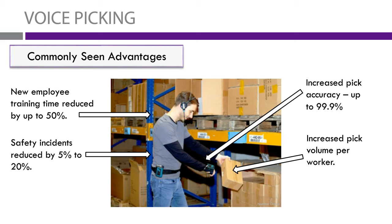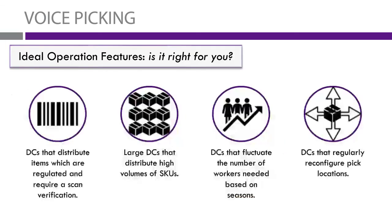Some of the ideal operations for this system: first is DCs that distribute items which are regulated or require scan verification. They have the scanner with them at all times, so they can track which products they're picking and how many they're picking. You'll find this really prominent in the medical field, pharmaceutical field, and food distribution, where they really need to scan the barcode for every item they pick so it can be tracked through the whole process.